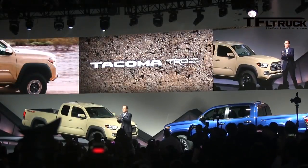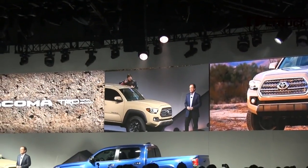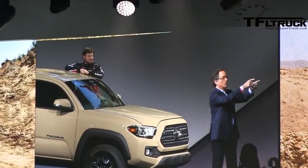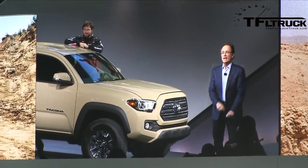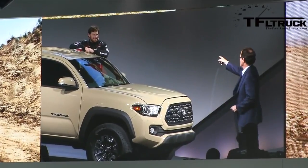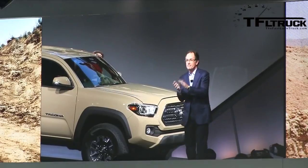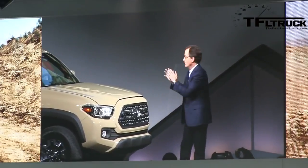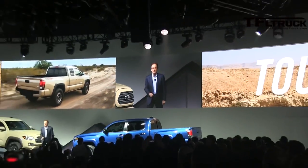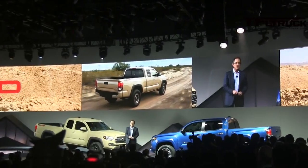I want to introduce you to Ryan Millen, one of Toyota's rising stars. Just a few months ago, Ryan raced the Tundra TRD Pro to a class victory in the grueling Baja 1000. Congratulations, Ryan, and thanks for being here today. This truck just screams tough. The new Tacoma TRD Off-Road is inspired by over 35 years of desert racing.